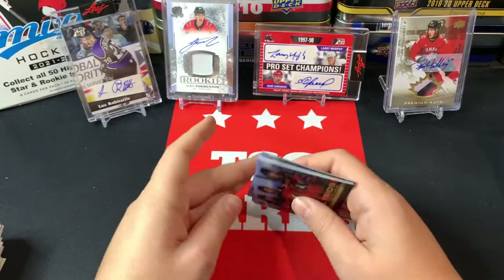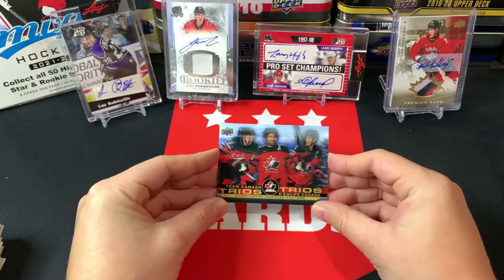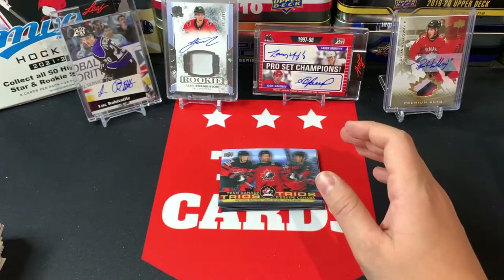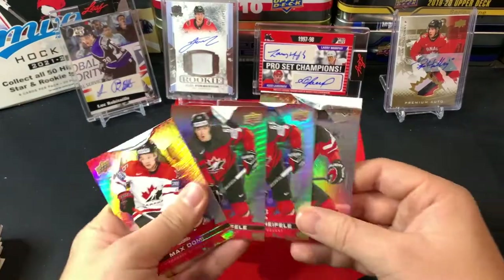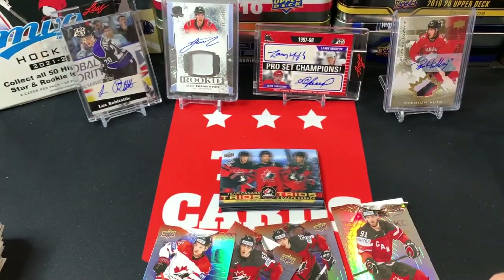So the talk of the town — we hit in 75 packs one, two, three, four, five, six Trios! They're one in 24, we should have hit three and we doubled it. Wow, that is beating the odds. I'll be curious to see what happens when I open up the next 25 packs over on the Dyne Sports channel. Six Trio cards, four damaged cards — and that is it, folks. Thank you so much for tuning in. If you're new, make sure to subscribe, and we'll see you guys again soon. Bye for now!